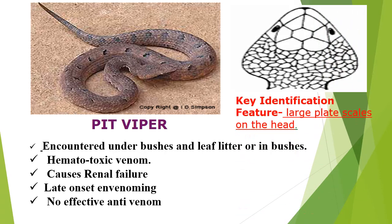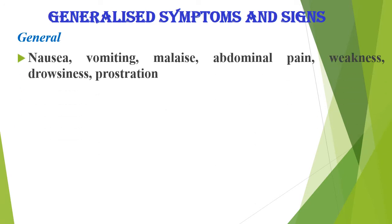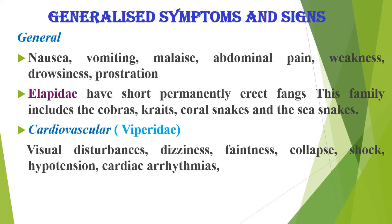Key identification features include large plate scales on the head. General symptoms and signs include: nausea, vomiting, malaise, abdominal pain, weakness, drowsiness, and prostration. Cardiovascular effects include visual disturbances and dizziness.